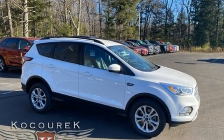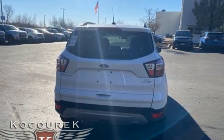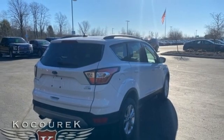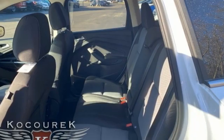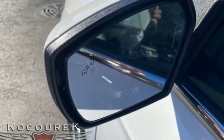EcoBoost Engine, Dual Zone Climate Control, Wireless Audio Streaming, Manual Tilting Steering Column, Bluetooth, Voice Activation, Active Grille Shutters, Sync Services Selective Service Internet Access, and AppLink. Car and Driver notes,